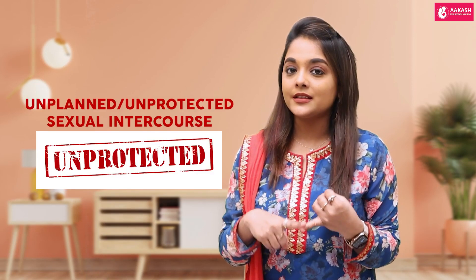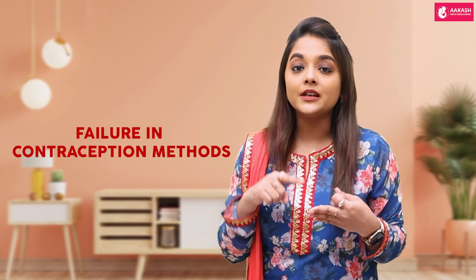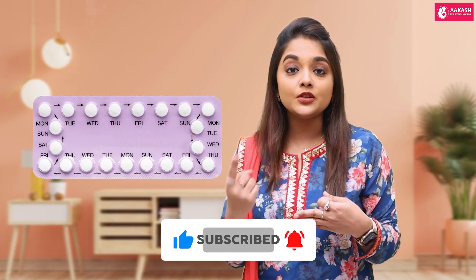When should you use emergency contraception? Emergency contraception can be used if you've had an unplanned or unprotected intercourse, or if you're a victim of sexual abuse, or if you've had a failure in any of the conventional contraceptive methods — for example, you've had a torn condom, or if you missed your 21-day pill.